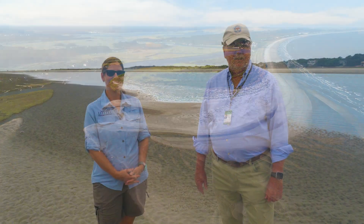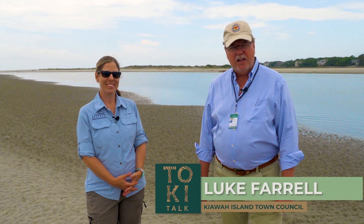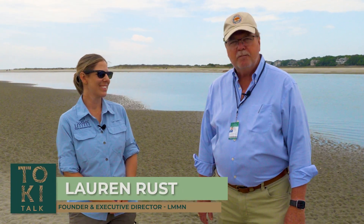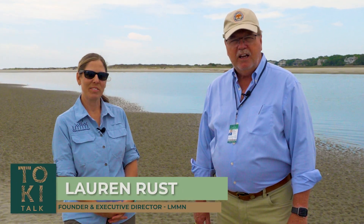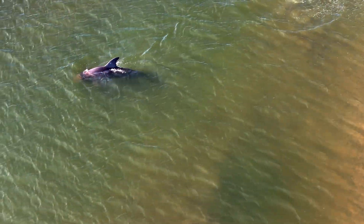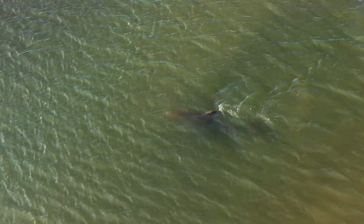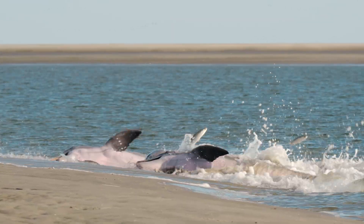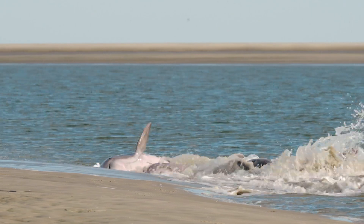Good morning. I'm Luke Farrell with the Town of Kiowa. I'm a council person and I'm here this morning with Lauren Rust of the Lowcountry Marine Mammal Network. We're here to talk about one unique aspect of South Carolina and of dolphins, and it's called strand feeding. Lauren, you want to introduce what strand feeding is?